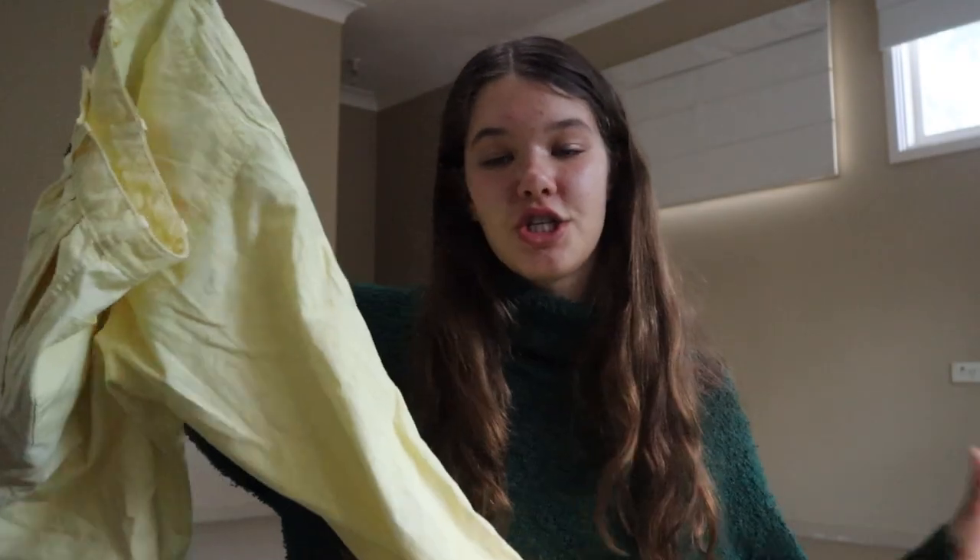Can we just take a moment for this color — it's just gorgeous. I can just imagine wearing this in Italy with an ice cream, just living my best life.